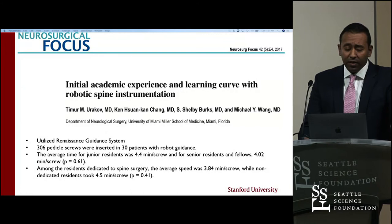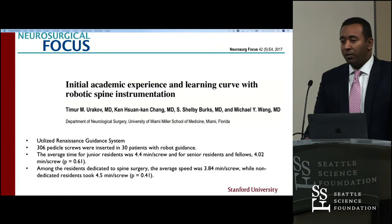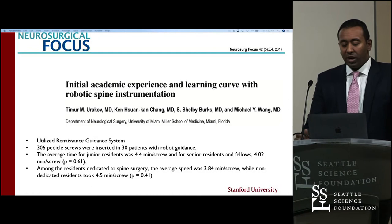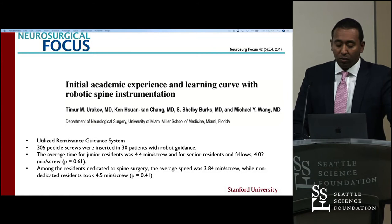Dr. Wang's group looked at an initial academic experience with the robot, examining the time per pedicle screw placed based on resident level. We heard earlier that intraoperative navigated pedicle screw timing can be around two to three minutes per screw. Here they quote somewhere between three and a half to four minutes per screw, using an older-generation robot as they were just making headway integrating it into their workflow. I suspect those numbers are better now.